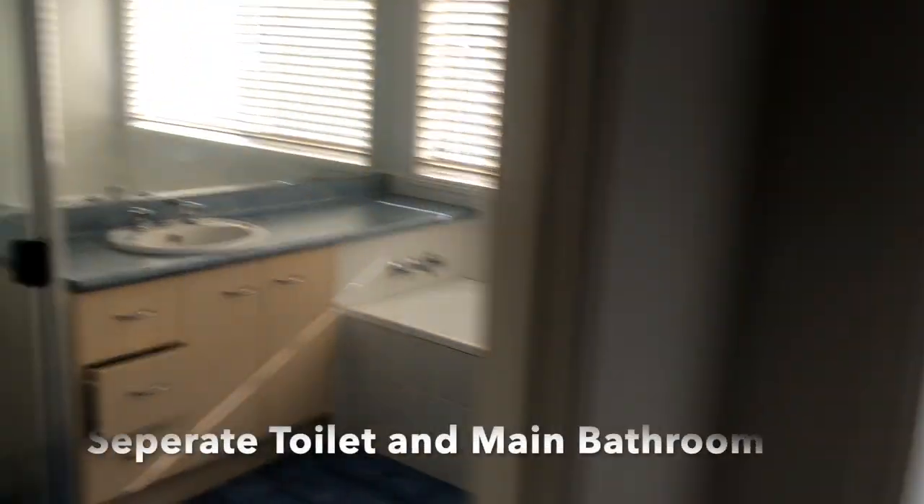The other bedrooms are at the other end, all the way down here. This is one of the other bedrooms and these look out into the front garden but they're both very private. Obviously there's a separate toilet and then there's the main bathroom.